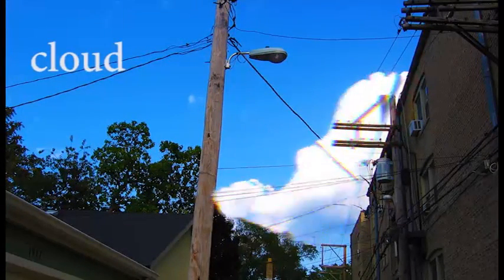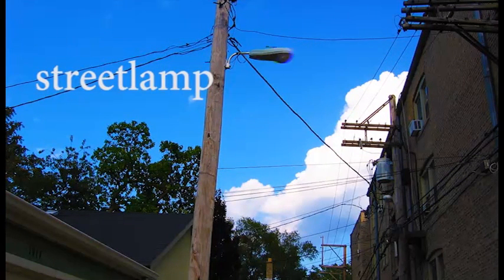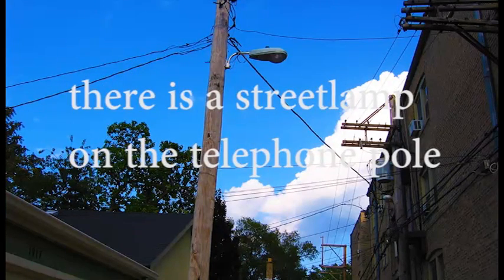Cloud. There is a cloud in the sky. Street lamp. There is a street lamp on the telephone pole.